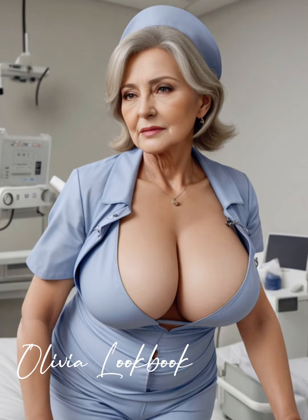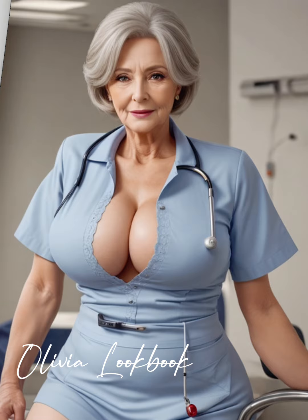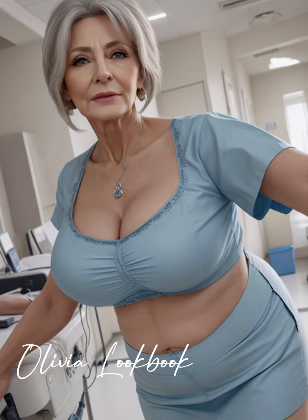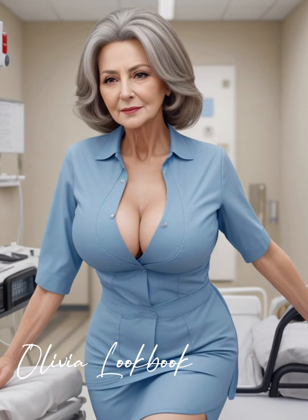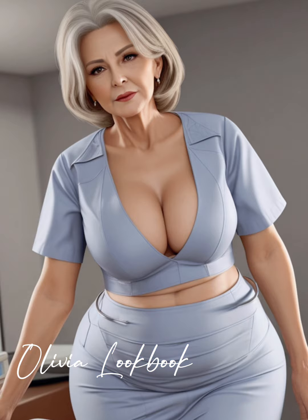To all the incredible women out there in the nursing field, this one's for you. Let's celebrate your dedication and hard work by embracing a nurse outfit that reflects your strength, compassion, and unmatched sense of style. Before you go, hit that subscribe button if you're inspired to mix fashion with function in your everyday roles. Let's continue to explore how style can empower and uplift us, no matter our profession. Until next time, keep shining in your unique way, proving that fashion has the power to transform, inspire, and celebrate lives every day.